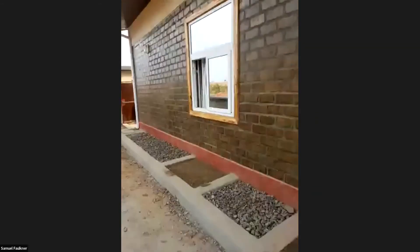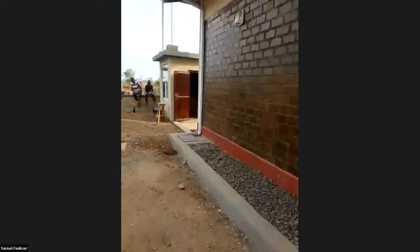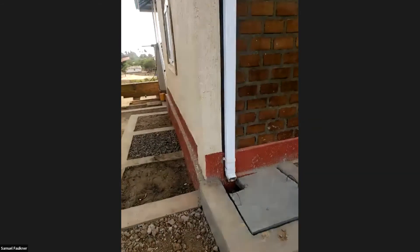We're going to be planting flowers in this location, so this area will turn green in the rainy season. And there's the outside kitchen — work is going on there.